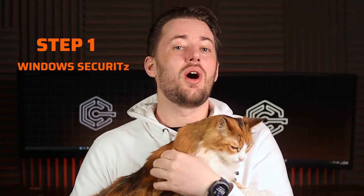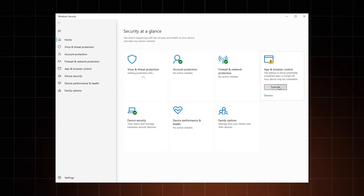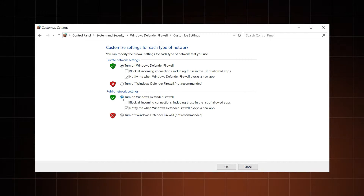First of all, you need to make sure that your Windows security tools are working properly. Don't keep Windows Defender off for no reason, since it's the main layer of protection against malware. Among the Windows security tools, you'll also notice a firewall. Windows Defender has a pretty good one, made to monitor outgoing and incoming traffic for suspicious activity, so keep this one active as well.